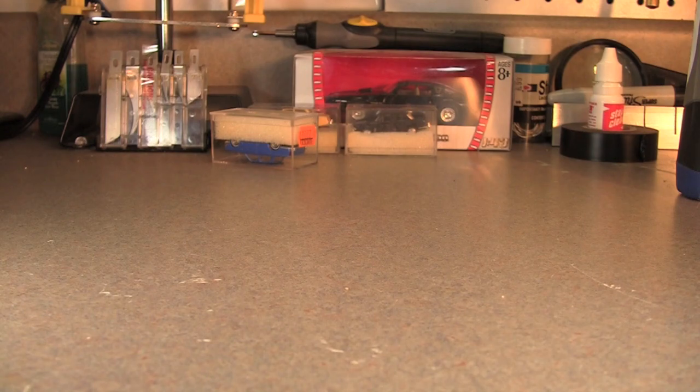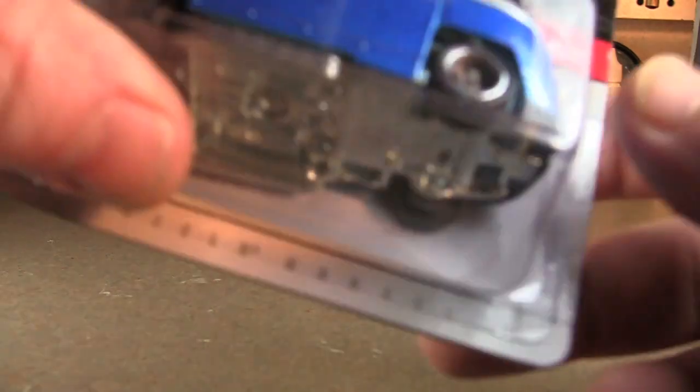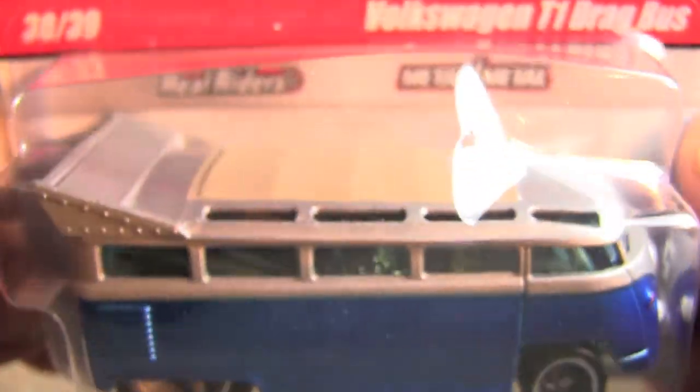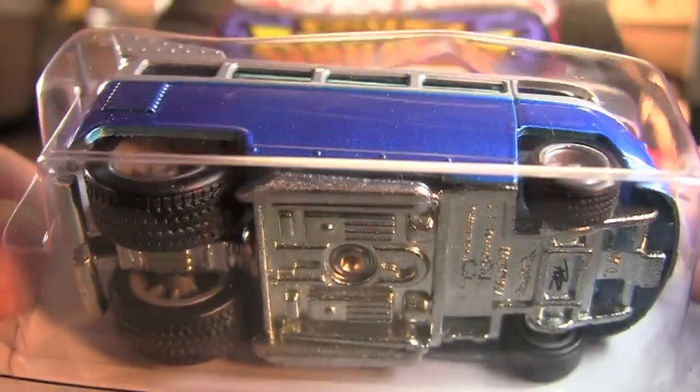The best one out of the bunch is going to be the Volkswagen T1 Drag Bus. That's just a beautiful, beautiful, beautiful car.